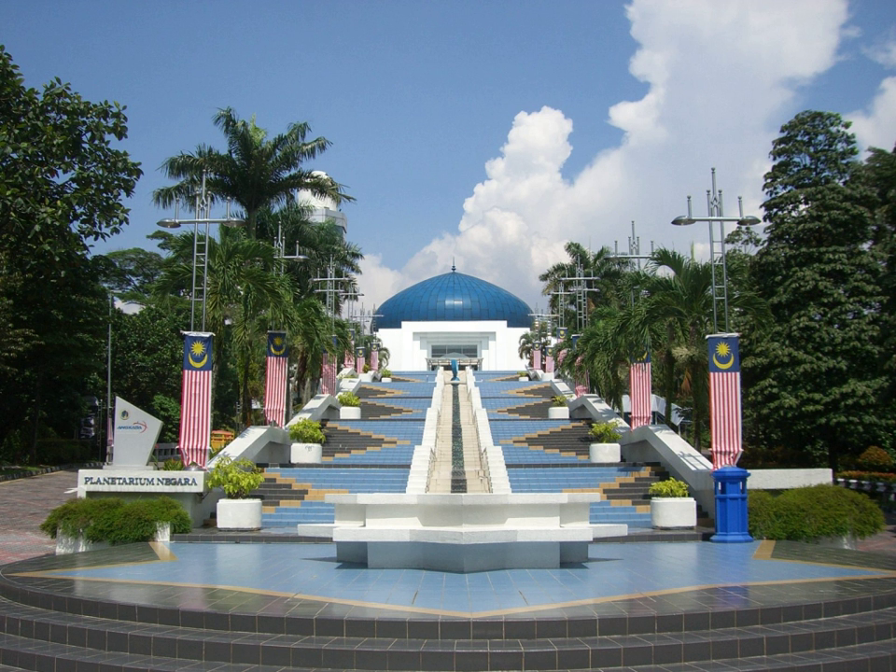The planetarium is accessible within walking distance west of Kuala Lumpur Railway Station.